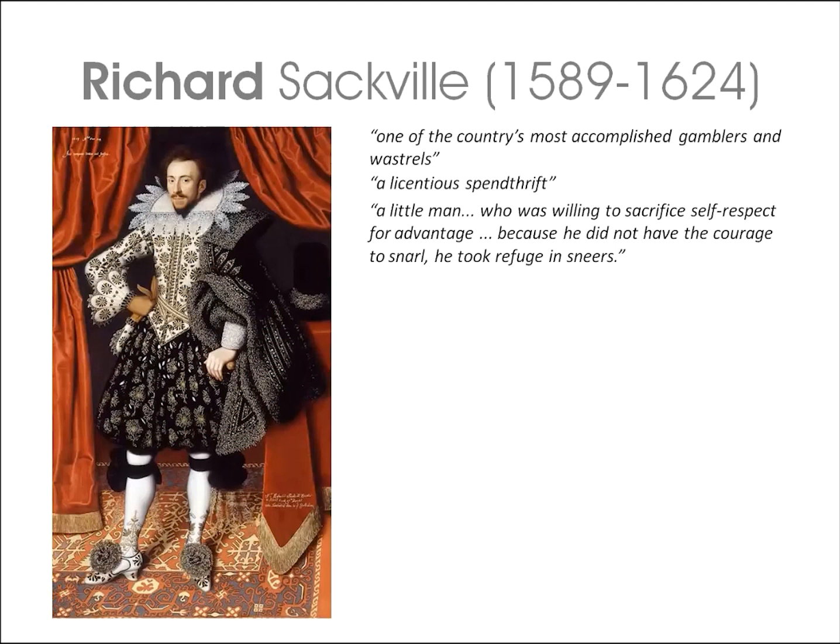He was described as a licentious spendthrift, a little man willing to sacrifice self-respect for advantage — because he did not have the courage to snarl, he took refuge in snares. Here, Richard is dressed for the wedding of James I's daughter Princess Elizabeth, who married Frederick V, Elector Palatine, in 1613 in a spectacular ceremony to which no one below the rank of Baron was invited. Given the King's exacting standards for court dress, a royal wedding invitation demanded lavish spending on the latest fashions. Richard Sackville rose to the challenge with this richly decorated classic three-piece ensemble of doublet, breeches, and cloak.